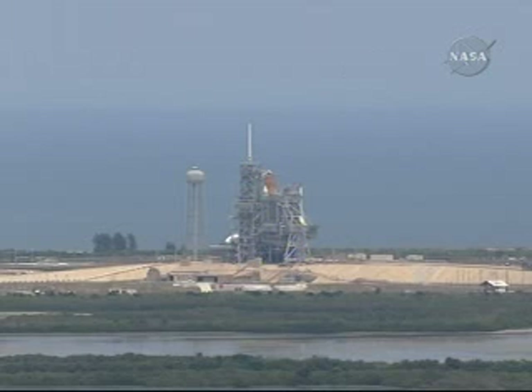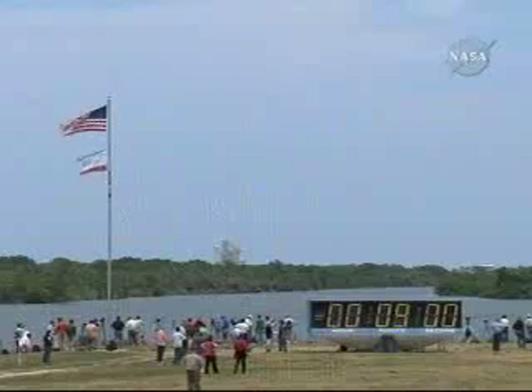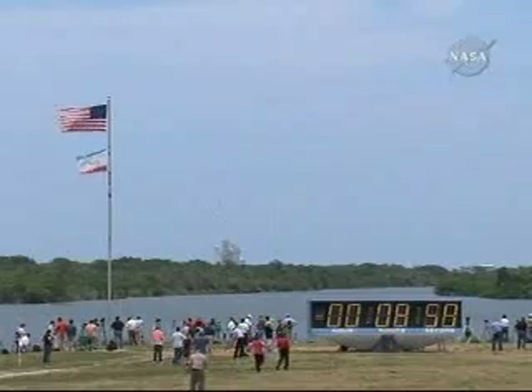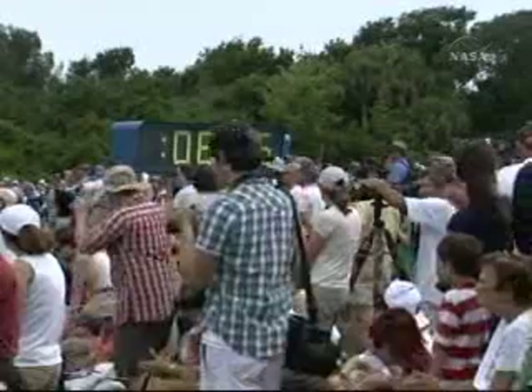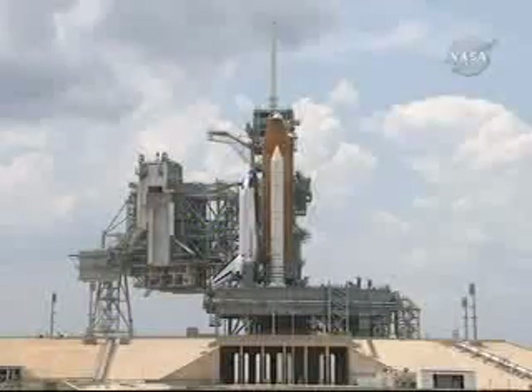NTD to launch director: you are clear to launch Atlantis. The countdown clock will resume on my mark — three, two, one, mark. T-minus nine minutes and counting. CLS auto sequence has been initiated. The ground launch sequencer is now controlling the countdown and will monitor over 1,000 parameters.